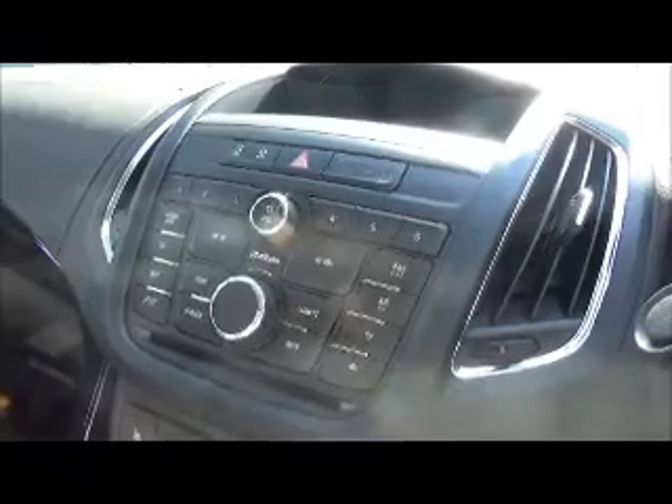Down the centre console we have a CD400 system with built-in CD player, as well as FM, AM and digital radio. This car also has built-in Bluetooth for hands-free calling and media streaming.